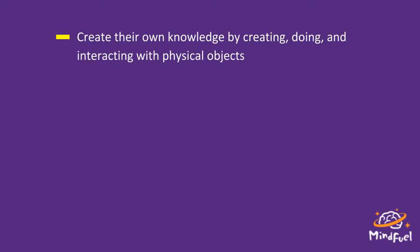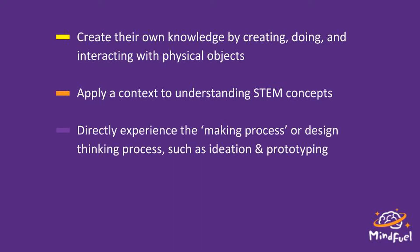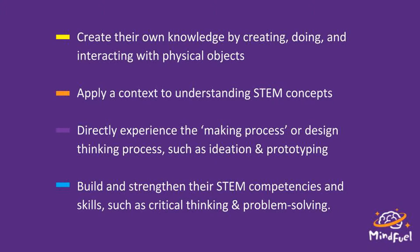The real world problems element is one of the most exciting parts. By engaging your students in hands-on learning and directly integrating it into the curriculum, it really helps them create their own knowledge by doing and interacting with physical objects. They can then apply context to their understanding of STEM concepts, which increases meaning for them. Directly experiencing the making process — especially the ideation process and prototyping — also helps build their STEM competencies.